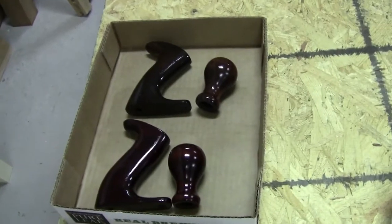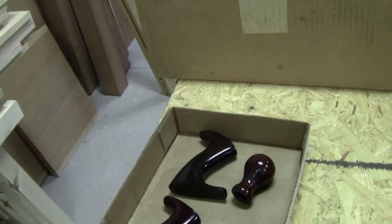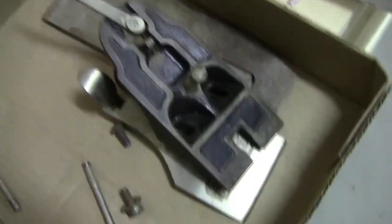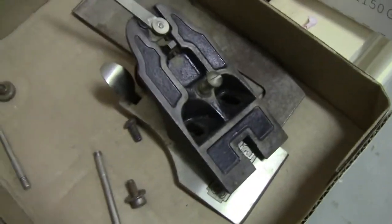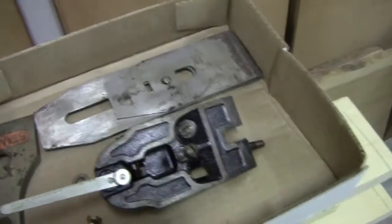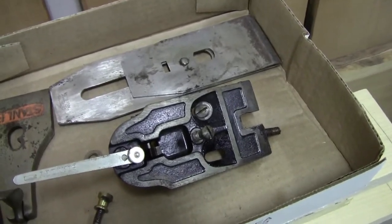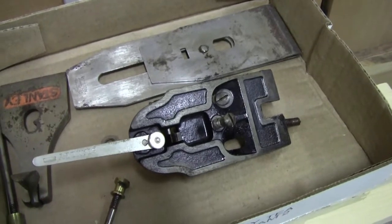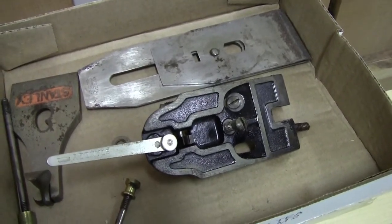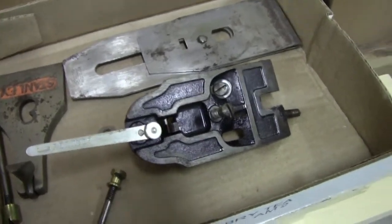The bodies of the planes are over in the machine shop — they're getting reground flat so they will be flat. This one was in perfect shape, but this one — the one that had the broken tote — also had hairline cracks on either side of the mouth opening just under where the frog was. So those got brazed and flattened, and it's getting sandblasted and then I'll repaint it.